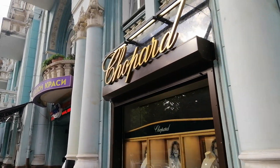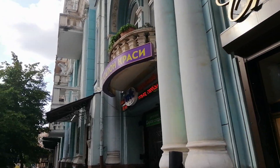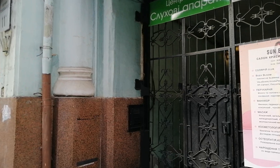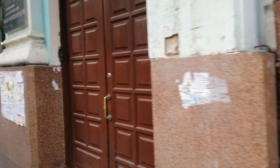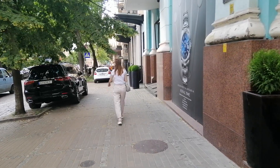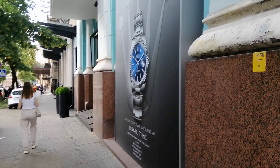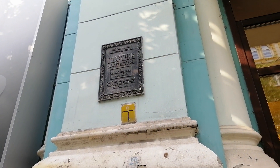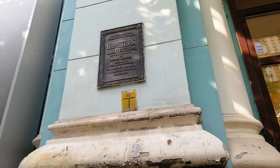This is a famous trademark. This plaque reads that it is an architectural monument and it is under the protection of Ukrainian law.